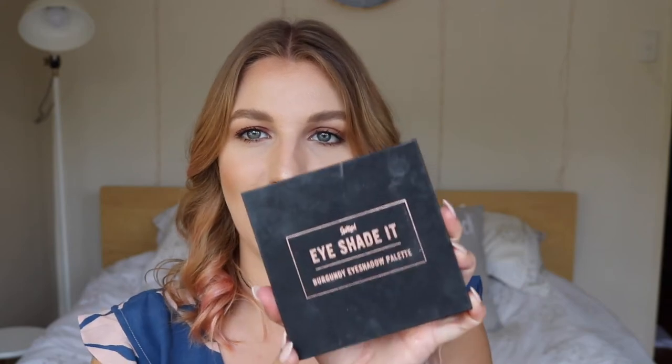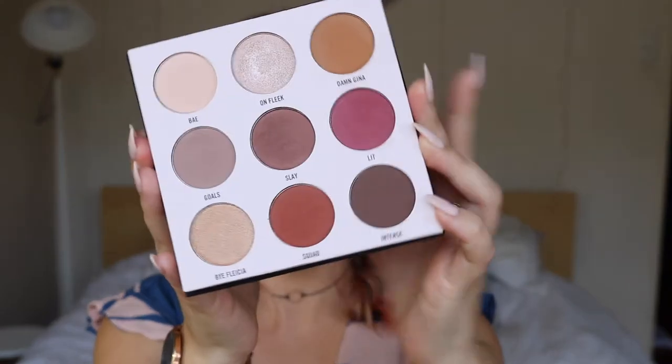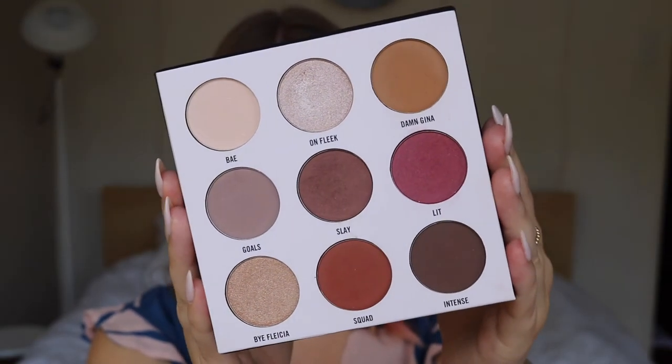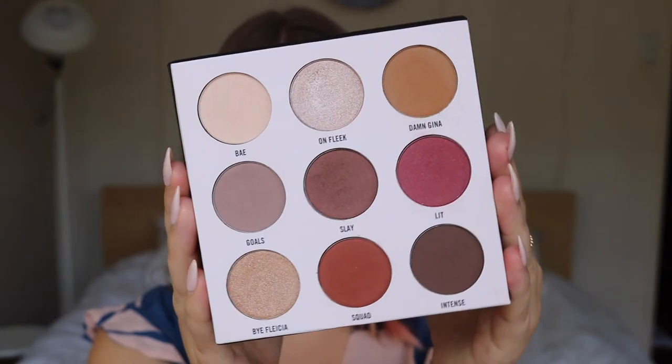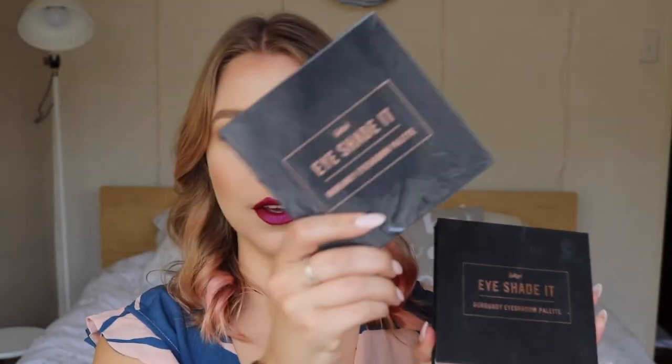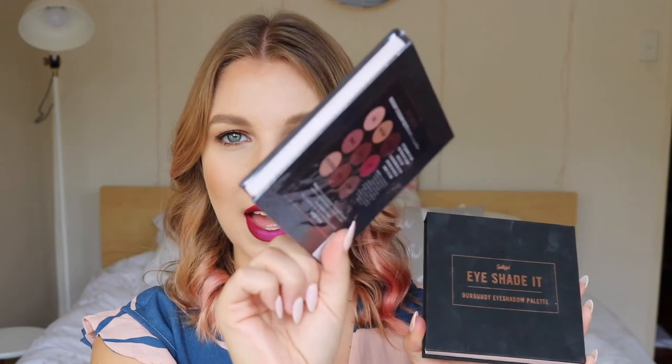Next up is the I Shaded Burgundy palette. These are the shades — it's really gorgeous, burgundy warm-toned looks that you can create with this palette. This is my one and here's the one that you could win. It's all wrapped up, hasn't been touched, hasn't been opened at all. I really, really love this palette.